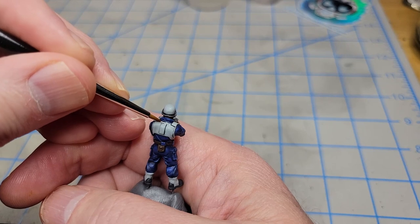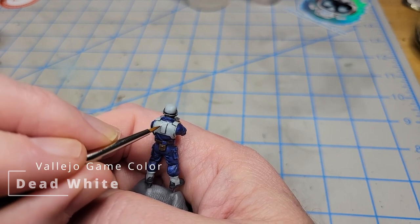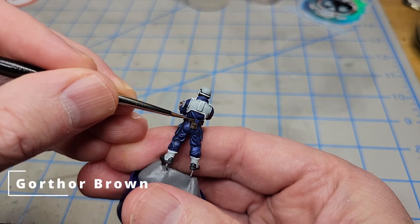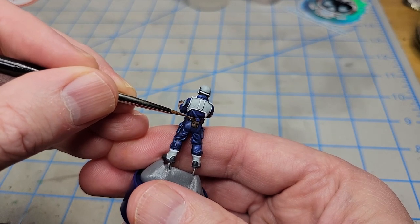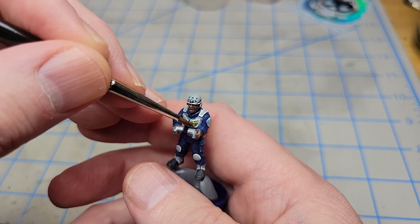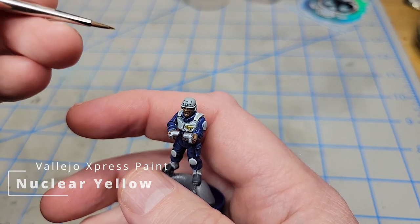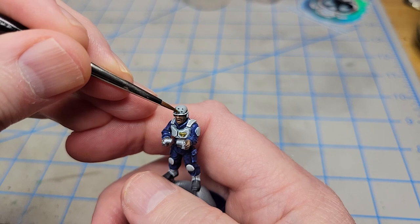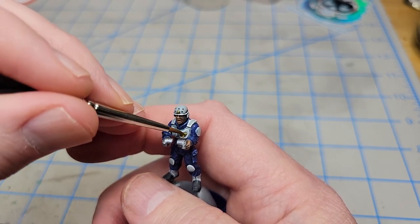Now I'll use some Vallejo Game Color Dead White — this is one of their reformulated paints — just to do some edge highlights all around the white armor. Now using some Gorthor Brown I'm going to edge highlight all of these leather details, or at least I'm going to try to. Now over the eagle and the scary skulls I'm going to put a Vallejo Express Color — this is Nuclear Yellow. Works kind of like Nazdreg Yellow from Citadel: you put this over a silver and it ends up looking like a muted gold.